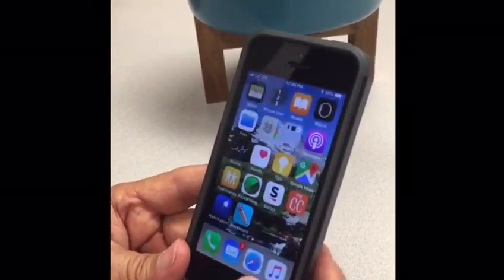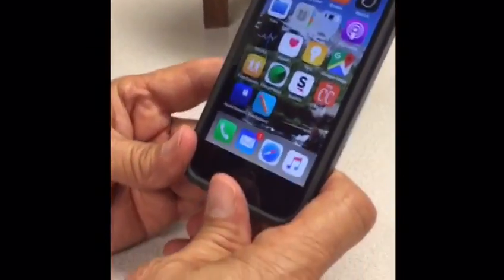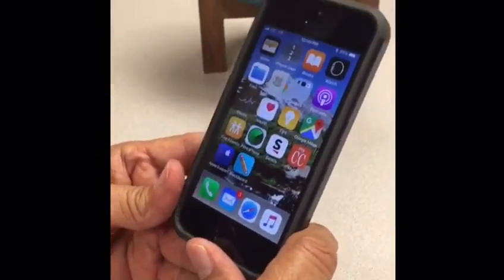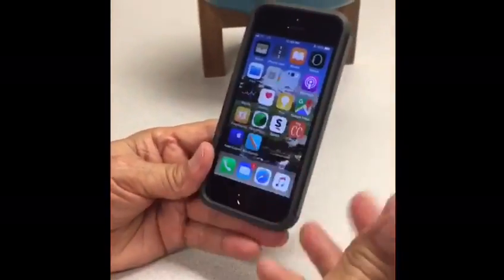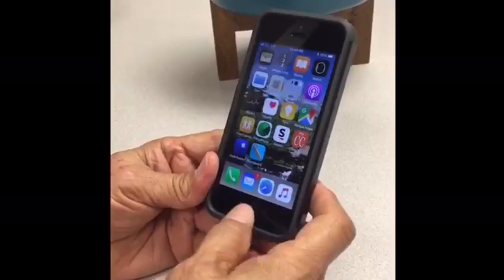This phone model has the thumb recognition unlock feature, which you noticed — it just opened up when I put my thumb on it and pressed the home button.